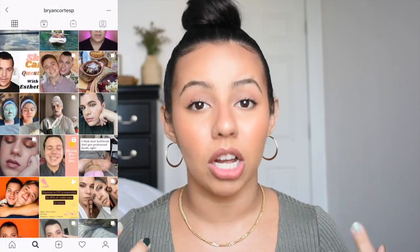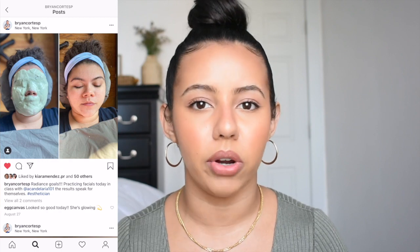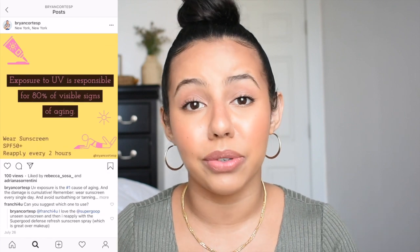Today's video is going to be an updated skincare routine for fall and winter. I'm very excited because this video is in collaboration with my best friend Brian Cortez — he's also a small Puerto Rican YouTuber just like me. He does skincare content and is an esthetician in training, so most of his videos are very informational and straight to the point.